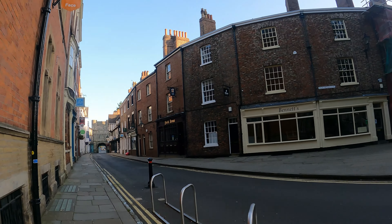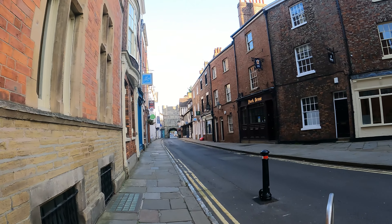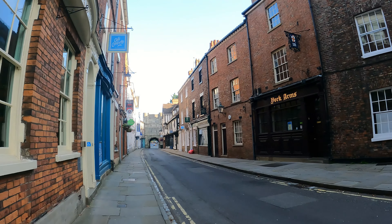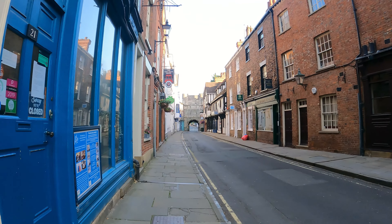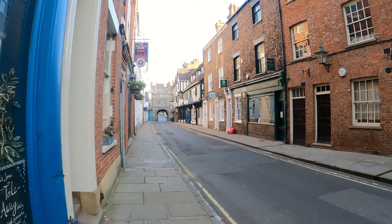This is High Petergate. Down here is Bootham Bar — a gateway at the bottom of the street. This gateway has been an entrance into York since AD 71, when the Romans built a gate here. That particular building was built in the 11th century.